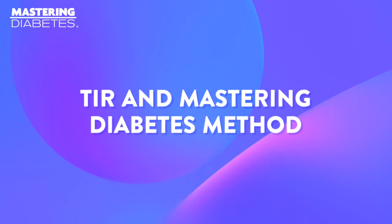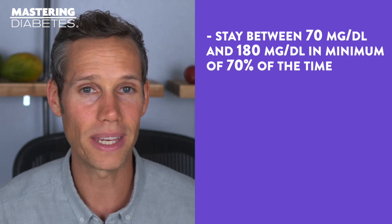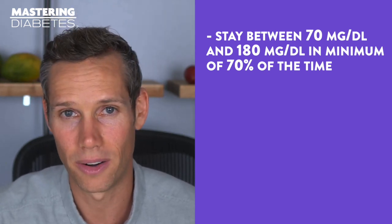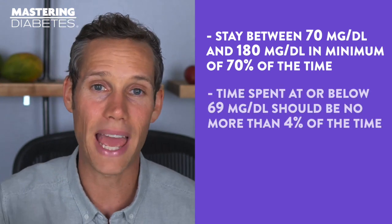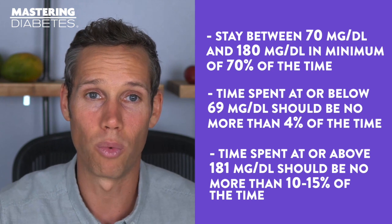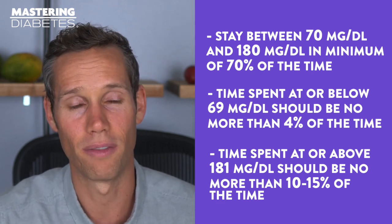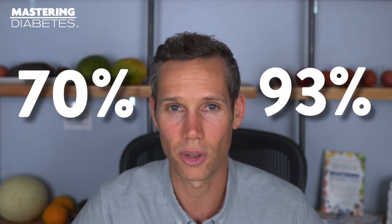So what's the final word? Time in range goals can vary from person to person and depend on your age, health status, technology, and the type of diabetes you're living with. In general, here are good time in range goals to aim for: stay between 70 and 180 milligrams per deciliter a minimum of 70% of the time; time spent at or below 69 mg/dL should be no more than 4% of the time; time spent at or above 181 mg/dL should be no more than 10 to 15% of the time. Those who follow the Mastering Diabetes Method can achieve a time in range between 70% and 93% without being obsessed with looking at their CGM device too frequently.